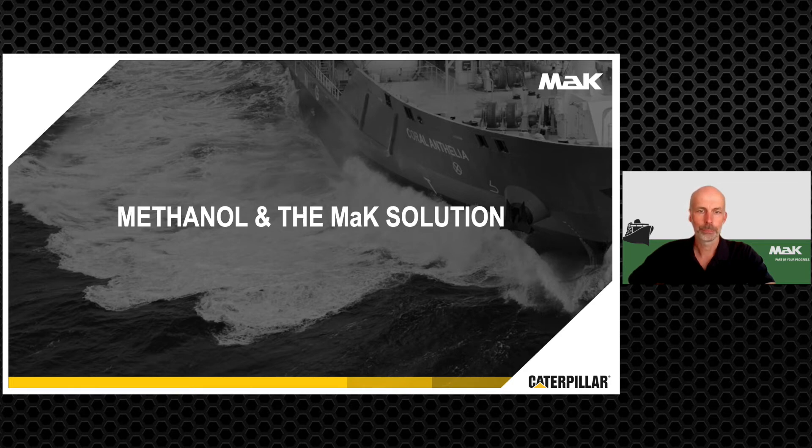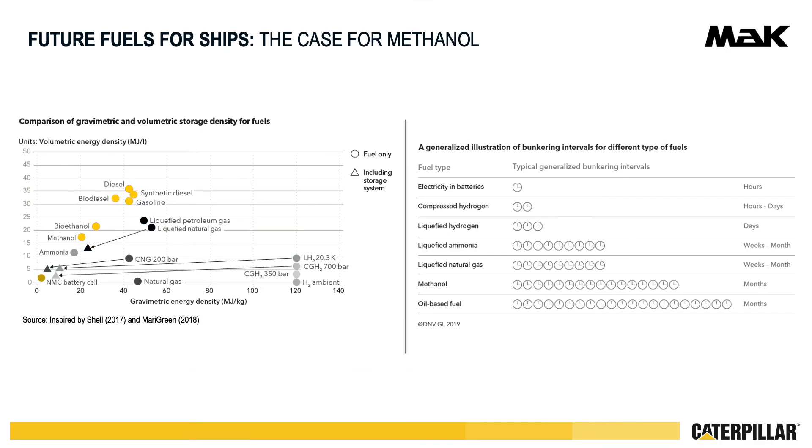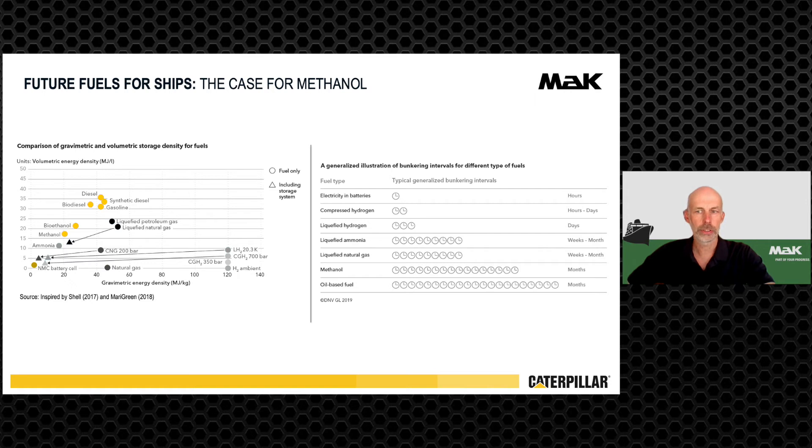In the next slides I would like to talk about our methanol concept, which is based on the dual fuel engines. In the diagram on the left from DNV, we compare the energy density of various fuels. Methanol is in a similar range to LNG. If the space claim of the storage system is considered, compared to hydrogen, methanol is a good compromise. Renewable hydrogen may be used directly or converted to several other alternative fuels like green methane or green methanol.